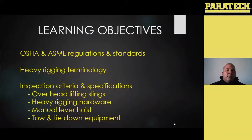We'll get into a lot of our heavy rigging terminology. Common terminology is important so that when you're requesting equipment from your guys or looking to purchase things or anything like that, everybody's on the same page of what you're asking for. We're going to go over the inspection criteria and specifications for all our heavy rigging gear. Anything used for overhead lifting needs to be inspected and logged, and we'll get into that later.